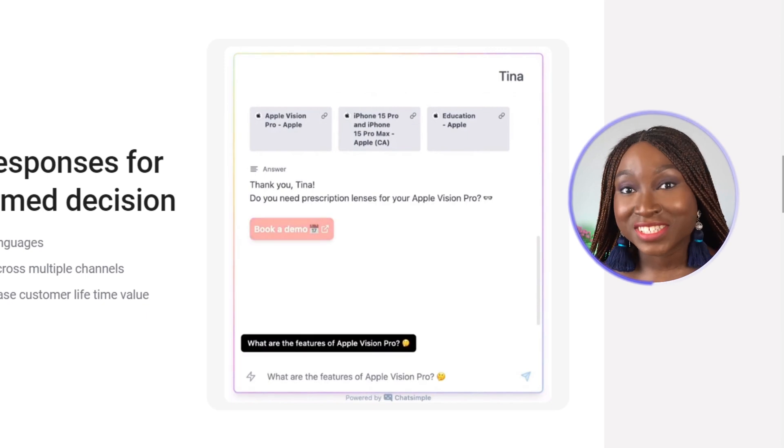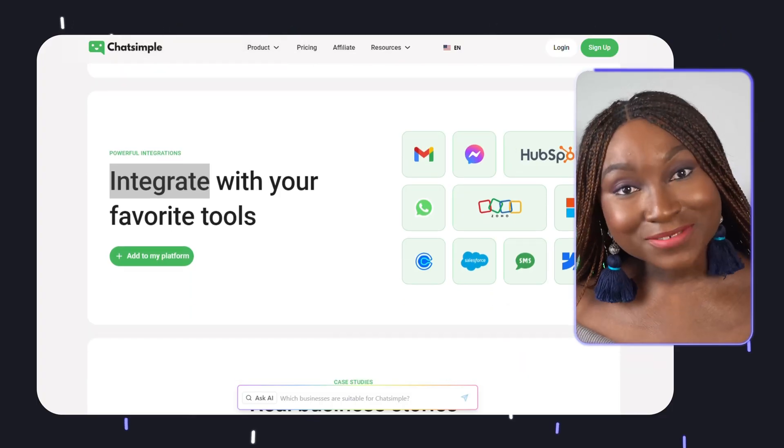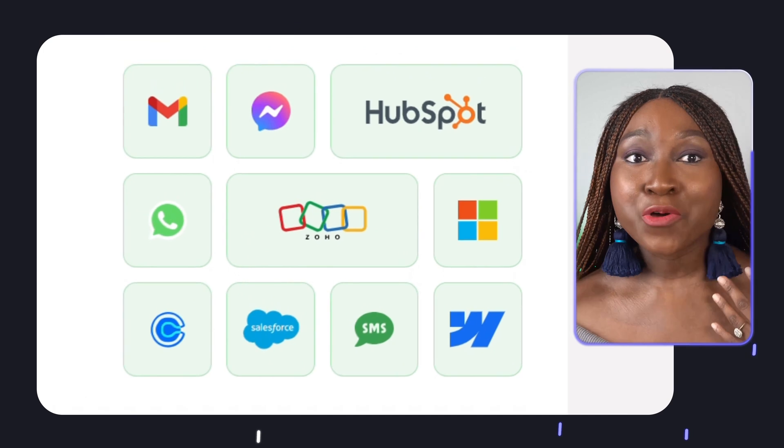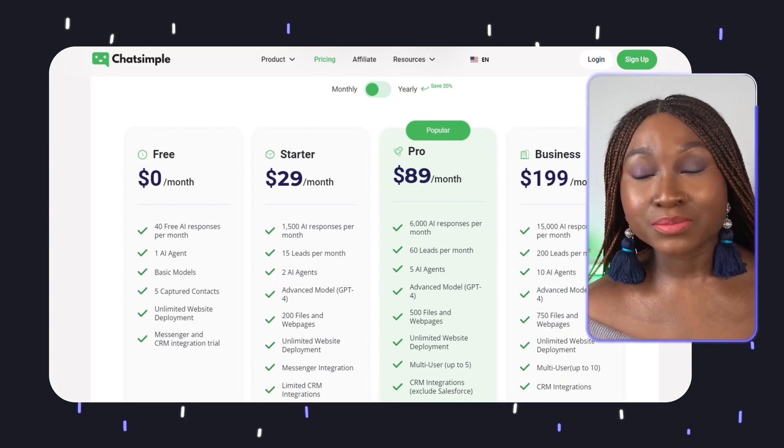ChatSimple integrates seamlessly with a large range of websites and platforms including WordPress, Webflow, Wix, HubSpot, Zoho, and more. This means that you can reach your customers wherever they are and provide them with consistent experiences across all these channels.